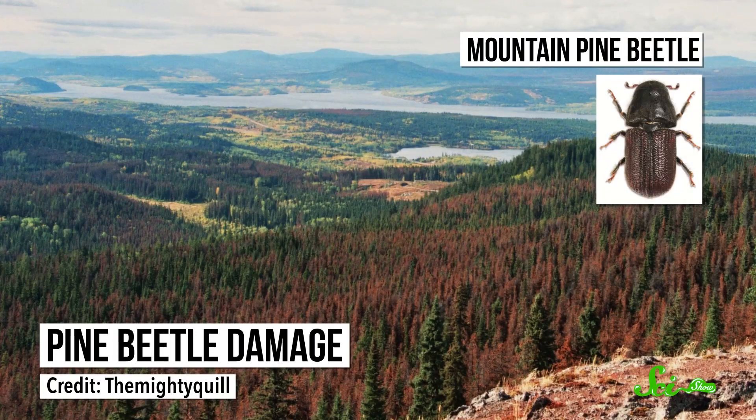These days, climate change is messing with the overwintering strategies of some insects, and it's even letting some less cold-tolerant species venture farther north, which usually isn't so great. Thanks to milder winters, the mountain pine beetle has been expanding its range and killing vast swaths of trees in western North America.